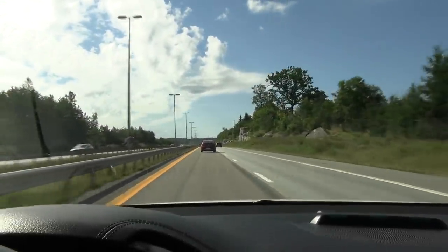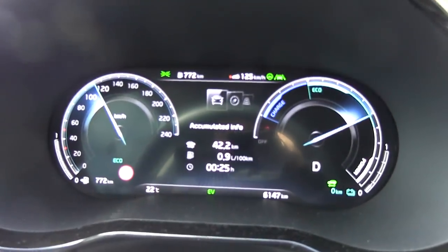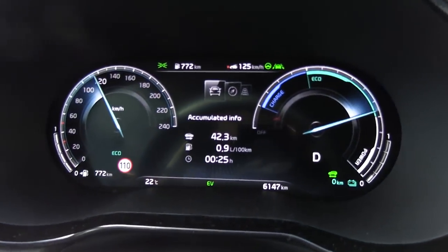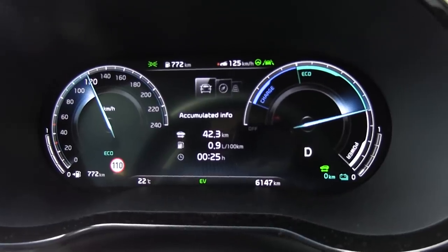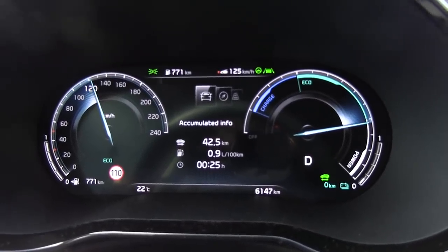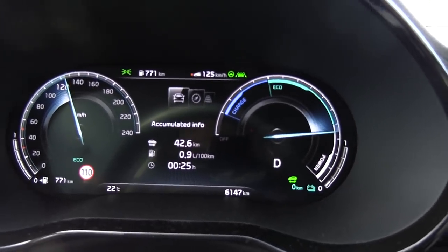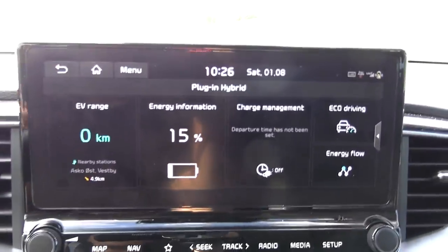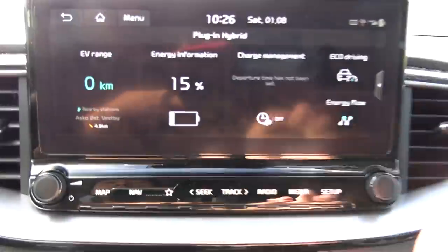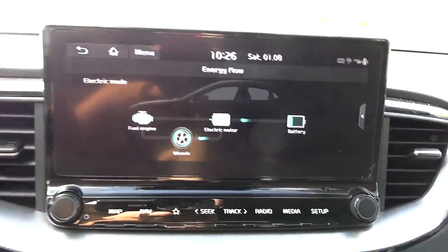We are on the move now. We're stuck behind some left lane huggers as usual because this is Norway, but the fuel consumption right now is really low because we've been running on battery most of the time. We have driven 42 kilometers at 0.9 liters per 100 kilometers — that is wonderful, better than the brochure. We are now down to 15% battery, and if you look at the energy flow, we are still running on electric, the engine hasn't started yet.